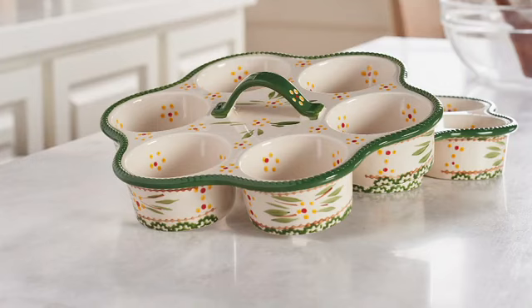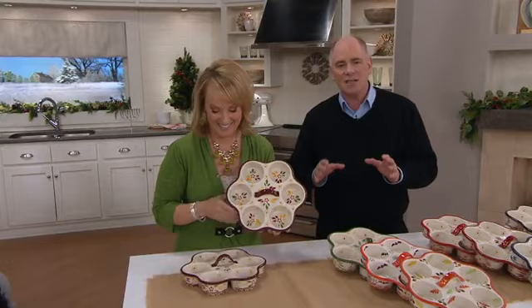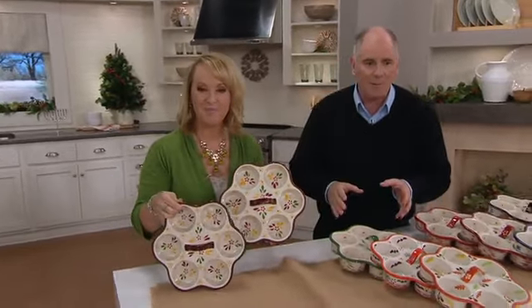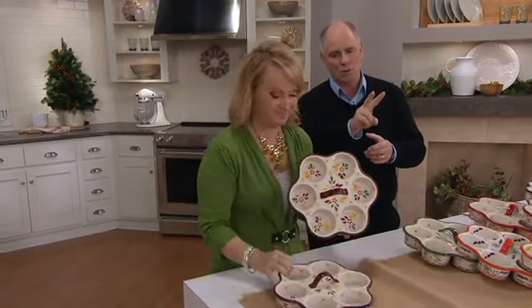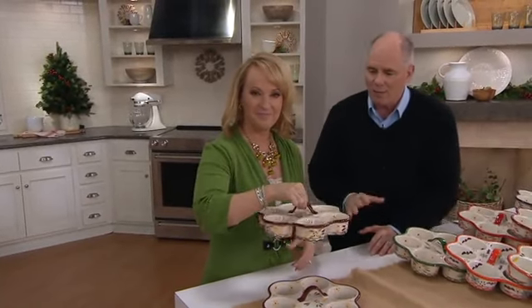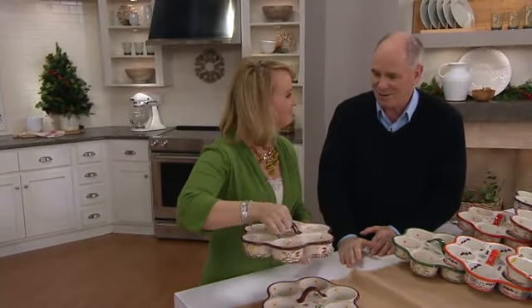When this came into QVC, it was on one airing. It just evaporated, just blew out of here. It disappeared so quickly that if you weren't watching that show — and it was with David — it was gone so quickly. It took a lot to get these back at this time. And at $25.23, you're getting two of the most unique muffin trays that I'd ever seen.